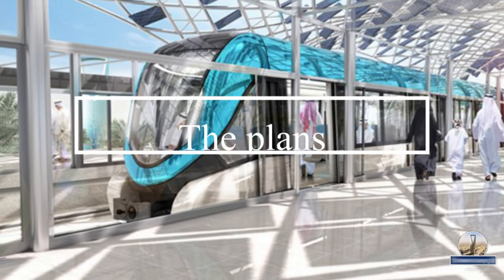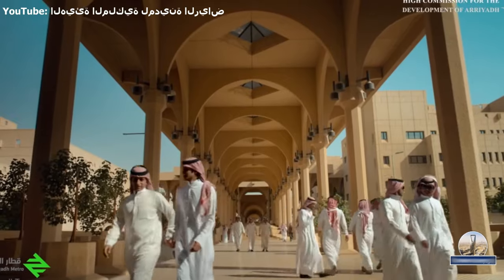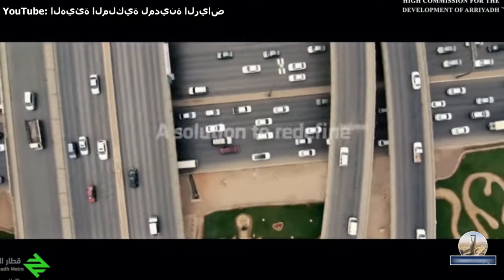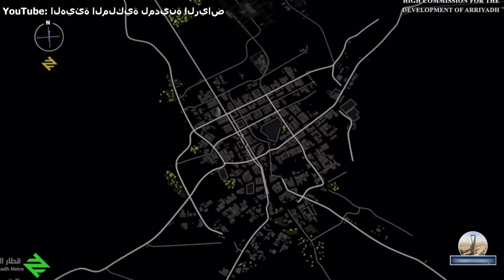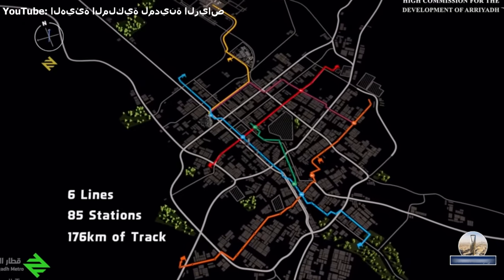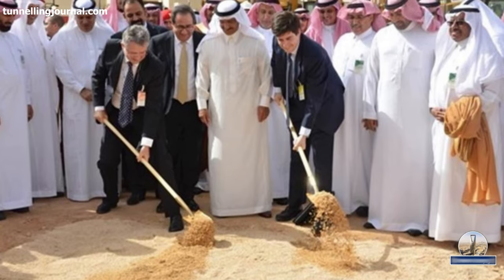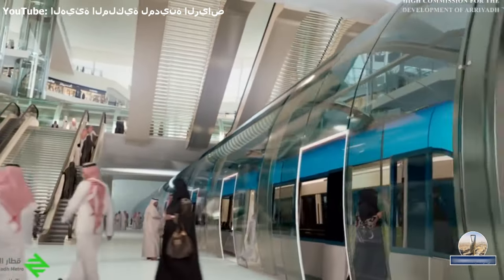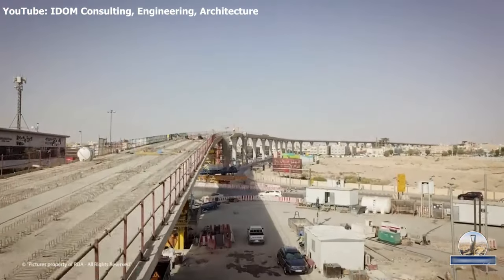Number 1: The Plans. Riyadh's population will soon grow from 6 million to 8.5 million, and as a result, a solution to the hitherto poor public transport had to be found. The new project is expected to be central to the city's public transport system, integrated with an 85-kilometer three-line bus expressway network. The groundbreaking ceremony was celebrated on April 4, 2014. The capacity of the project is expected to reach 3.6 million passengers per day.